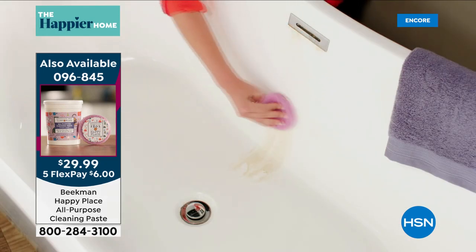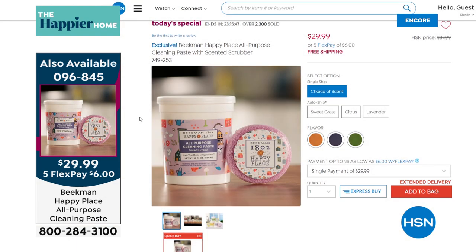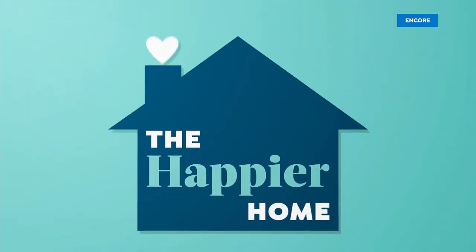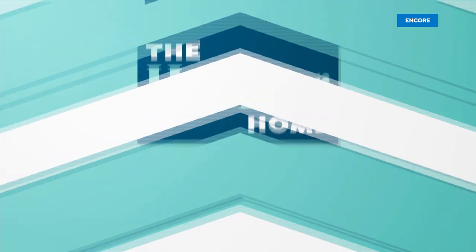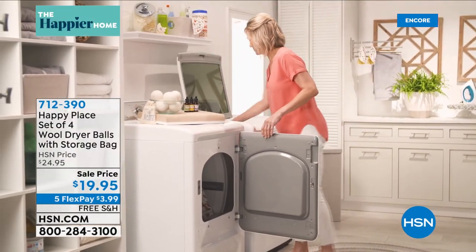That 30-ounce tub on its own sells for $44.99 — we're offering our today's special at $29.99, so almost not quite half off. It's only six dollars on any major credit card. How many have sold today? 2,400 have ordered that today's special. Dr. Brent's favorite is citrus, mine is of course the lavender, and Josh's favorite is sweet grass — the original scent of Happy Place with spearmint and rosemary.